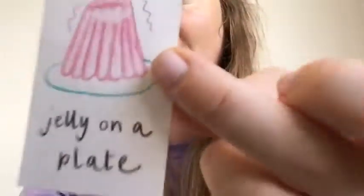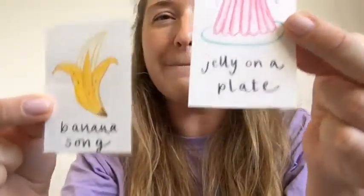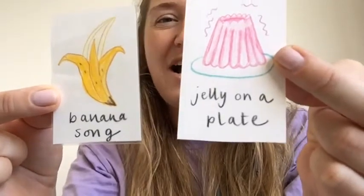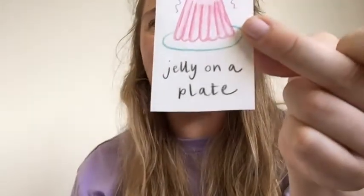We've got Jelly on a Plate and we've got Banana Song. I think we'll do Jelly on a Plate next — we're going to wibble wobble in this one, and then we're going to do Sausage in a Pan and sizzle sizzle. Here we go! Jelly on a plate, jelly on a plate, wibble wobble, wibble wobble, jelly on a plate. Sausage in a pan, sausage in a pan, sizzle sizzle sizzle sizzle, sausage in a pan. Good singing!